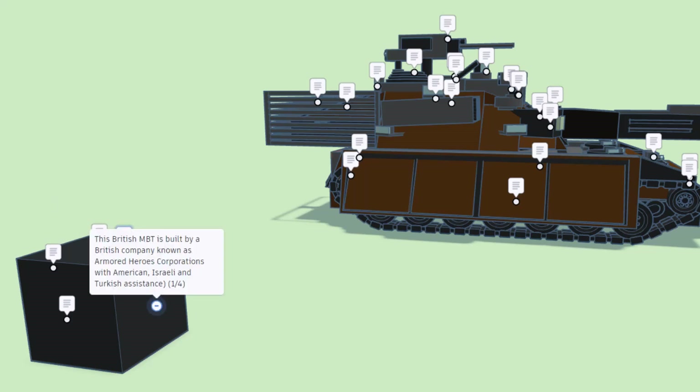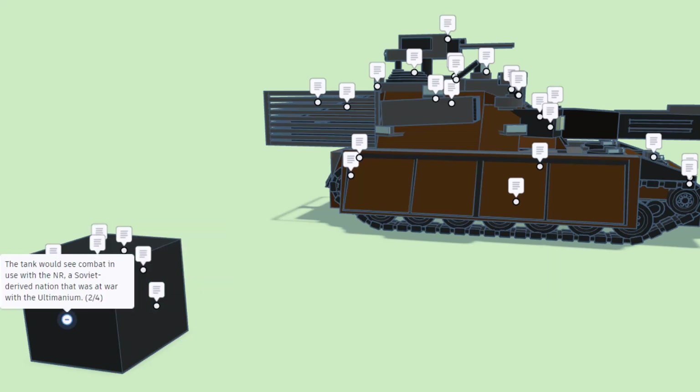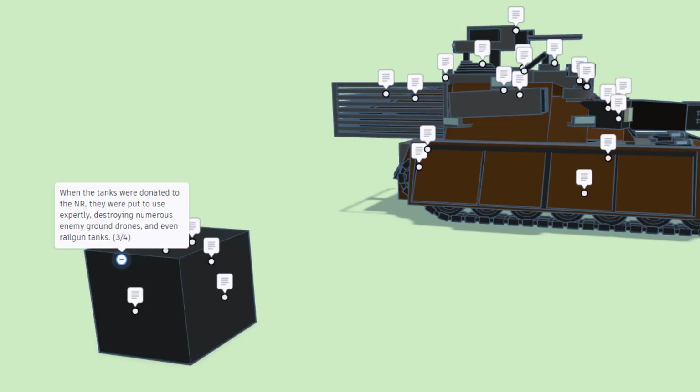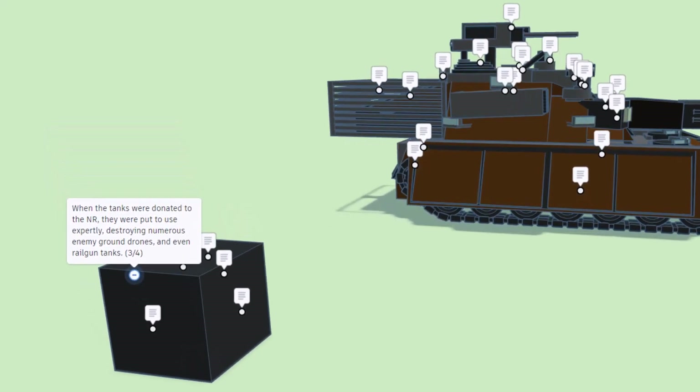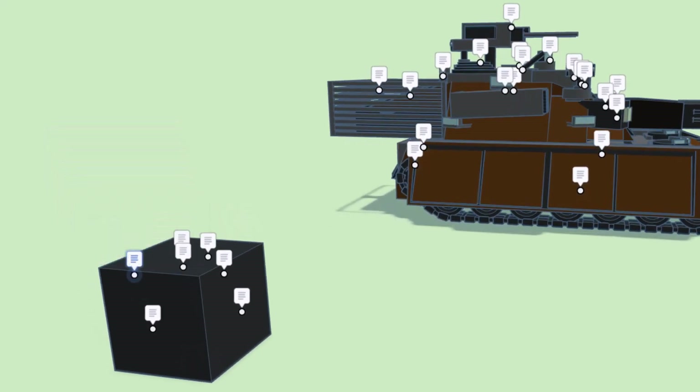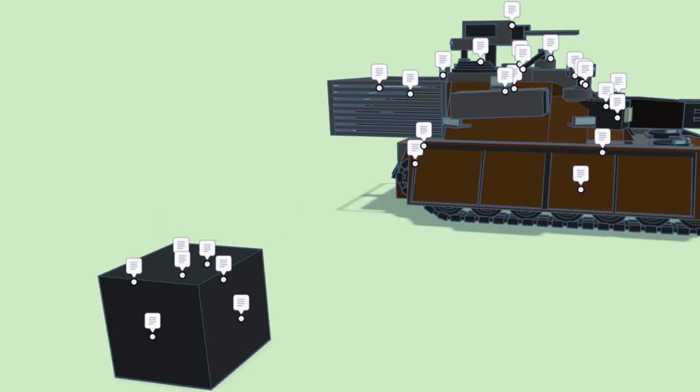This British main battle tank is built by a British company known as Armored Heroes Corporations with American, Israeli, and Turkish assistance. The tank would see combat use in the NR, a Soviet-derived nation. When donated to the NR, they were put to use expertly, destroying numerous enemy ground drones and even railgun tanks. Its nearly unrivaled protection allowed it to survive numerous hits from all sorts of weapons without any losses.